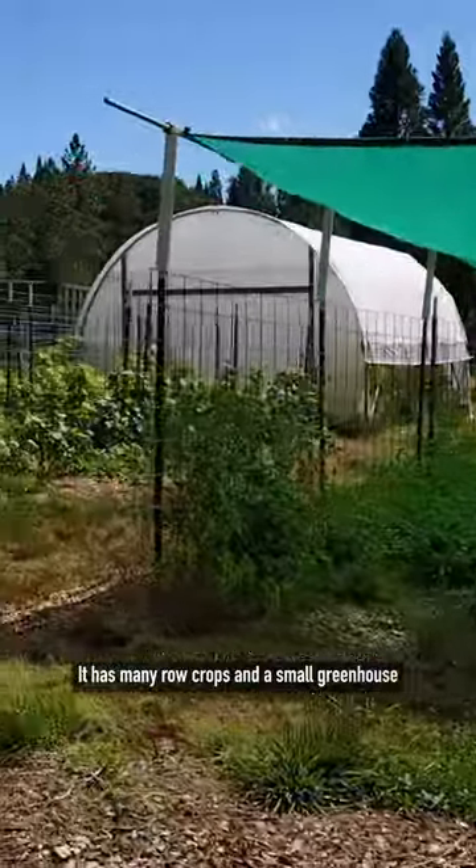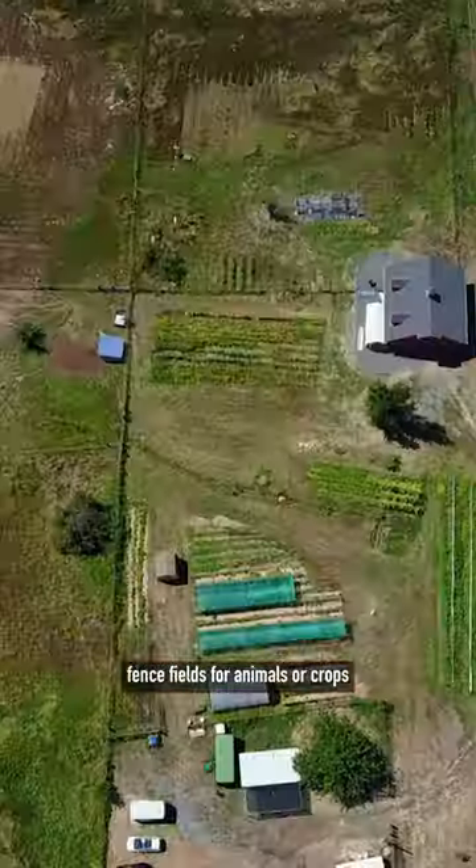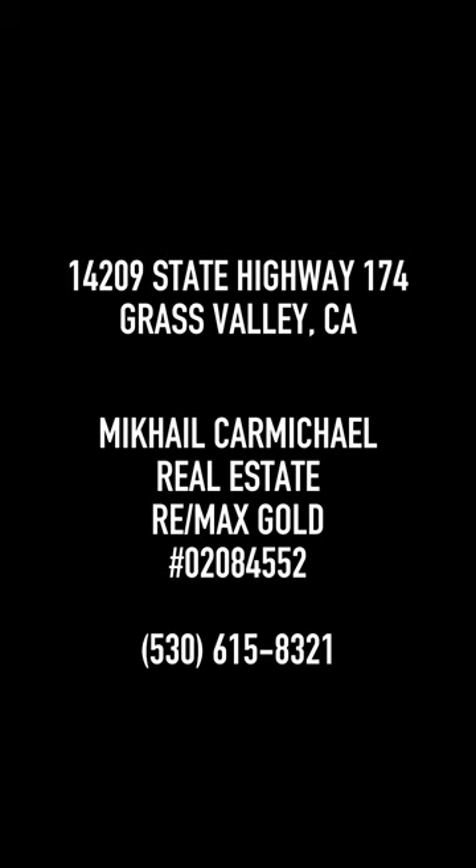It has many row crops and a small greenhouse, fenced fields for animals or crops, and a high production well and a field stand.